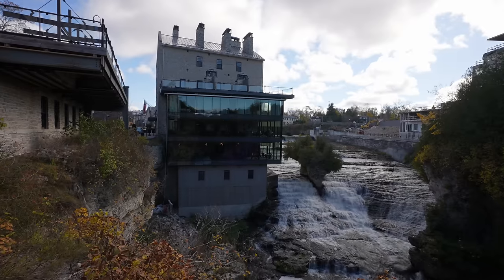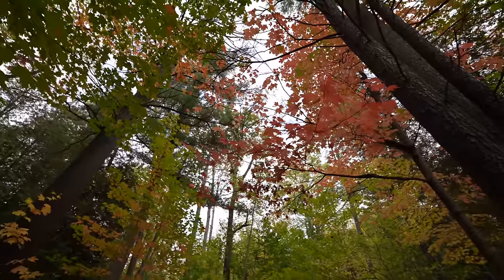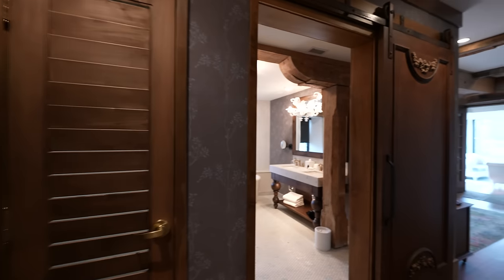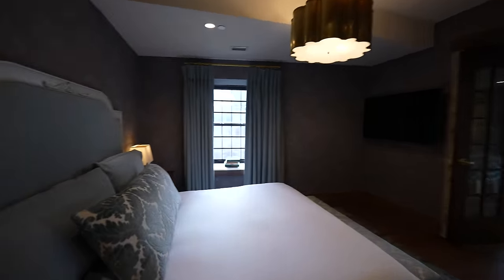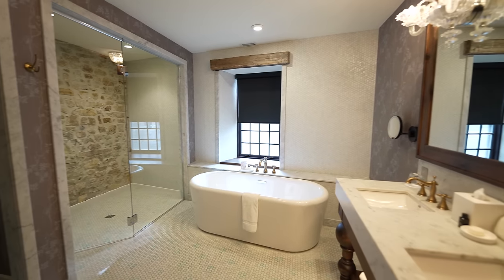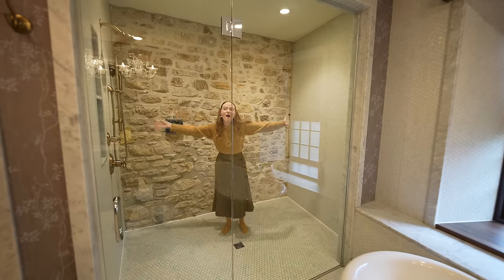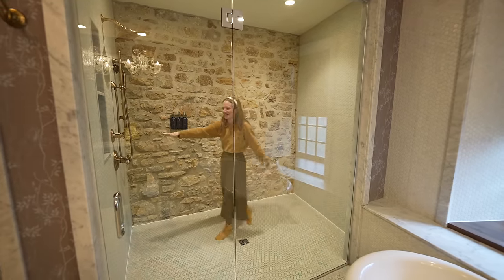I decided to book our accommodations on a chilly fall night in their highest room category, the Solarium Suite. Upon entry, you'll notice that this room is massive. It features three separate rooms: a huge bathroom, a bedroom, and a living room. That bathroom is absolutely decked out, with a freestanding bathtub with a view, a private toilet room, double vanity with real marble, and an absolutely enormous shower. I think it's actually the largest shower I have ever seen.